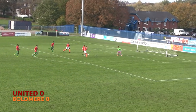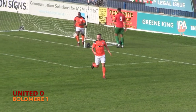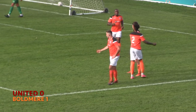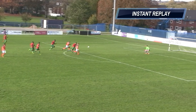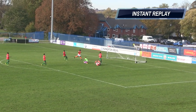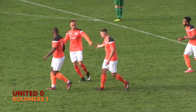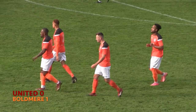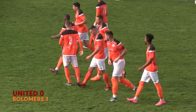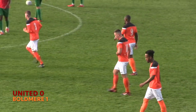Boldmere knocking on the door — one-on-one, could be the goal. It is the goal! Boldmere St Michael's take the lead at the Butts Park Arena. The way this game has been going, you would have assumed Coventry United would be the first to score, but you never assume anything in football. The Mikes capitalise on their opportunity — it is indeed Jack Skinner with a powerful finish past Brad Caswell. Coventry United nil, Boldmere St Michael's one.